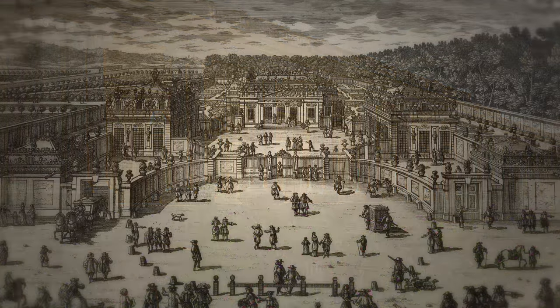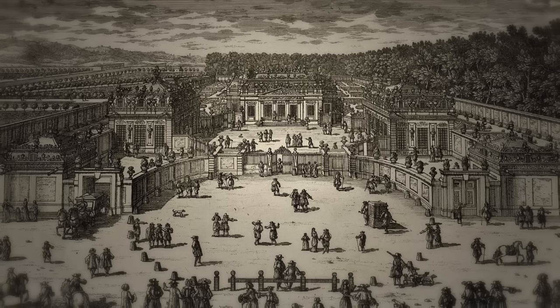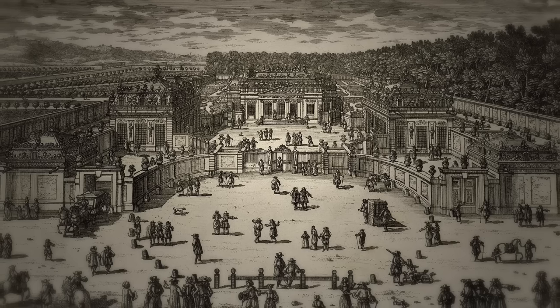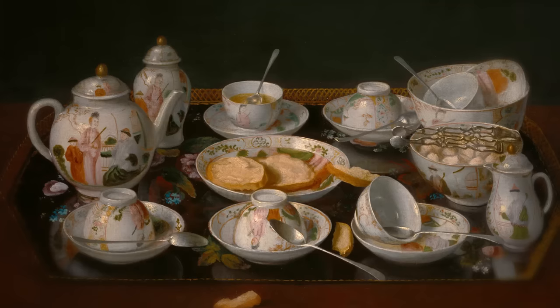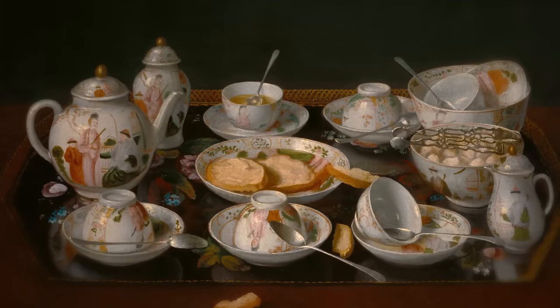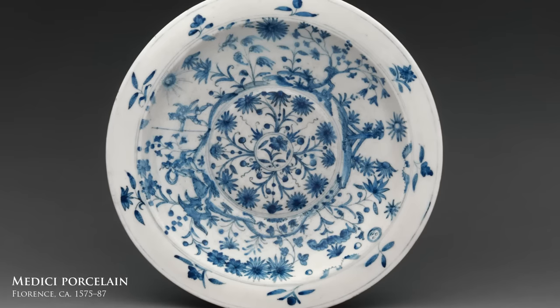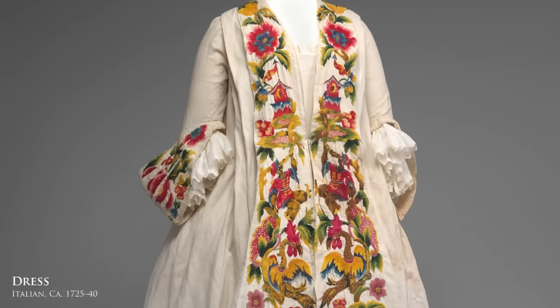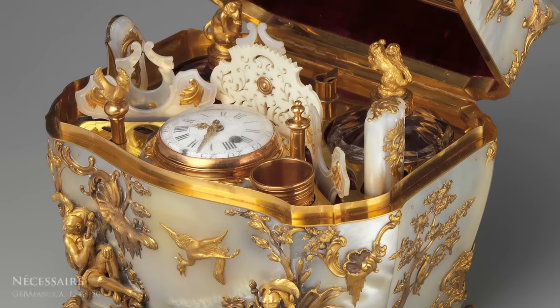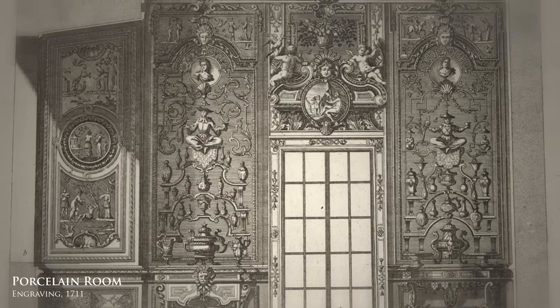Despite having stood for a mere 17 years, the Trianon de Porcelaine would have a long-lasting impact, as it marked the first major example of chinoiserie. Europeans had long been fascinated by stories of an immensely rich and exotic empire located far to the east. And as Chinese luxury goods like porcelain, silk and lacquerware began to flow to the west beginning in the 16th century, local designers started imitating and adapting the decorative forms found on them for a wide variety of objects. These imitations later became known as chinoiserie — French for 'Chinese-like' — and following the example of Louis XIV's Porcelain Pavilion, the style was increasingly used for interior schemes and even entire buildings.